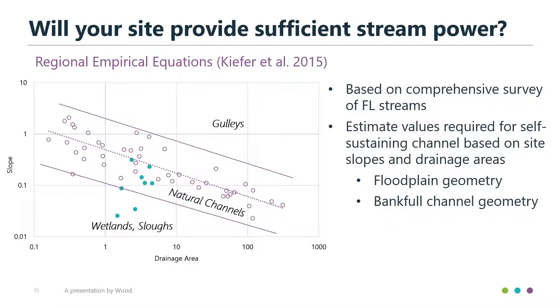The first step is to break your stream into functional process zones — modular portions that share characteristics like flow, channel shape and size, habitat, adjacent land use, and the right of way and opportunities available in each area. You can then assess and address each individually, which also helps with design and construction phasing. Our team — Dr. Kiefer and Kristin Nowak — developed empirical equations based on a comprehensive survey of Florida streams. You can look at your site conditions, and if they fall within the expected range, you know it will be able to support a natural, self-maintaining Florida stream.